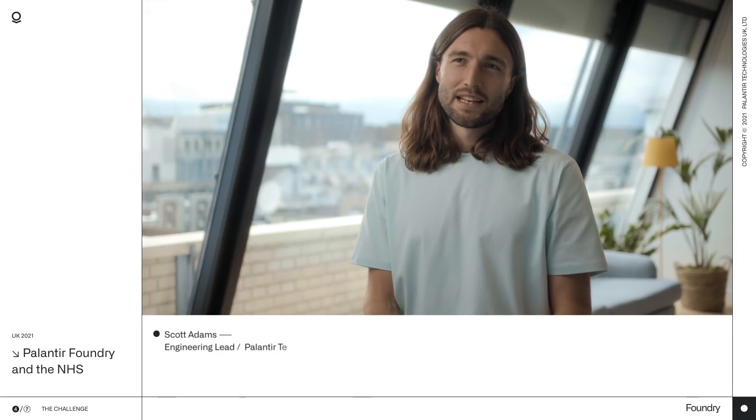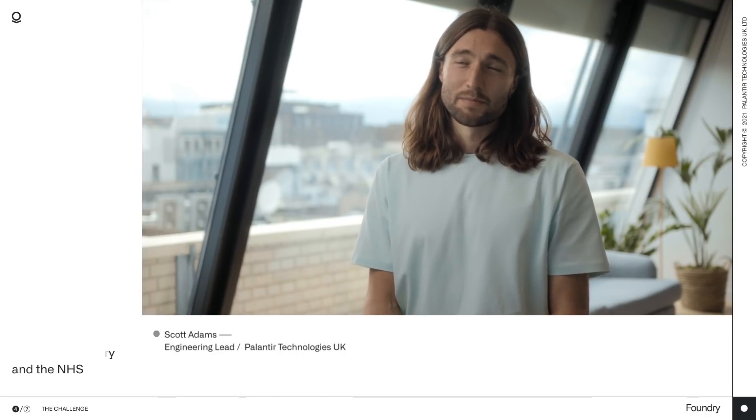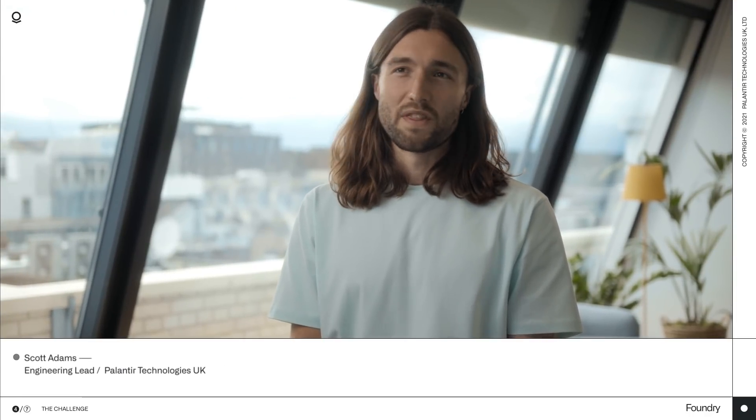Hi, I'm Scott Adams. I'm an engineer at Palantir and spent most of the last year leading our work with the NHS.